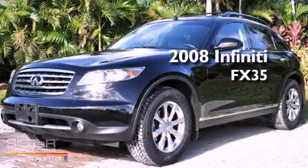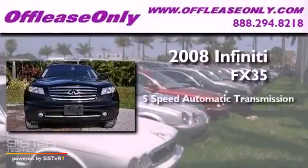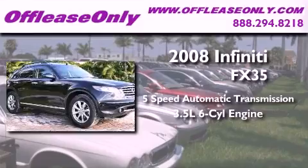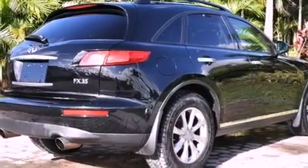This is a 2008 Infiniti FX35. This crossover has a 5-speed automatic transmission, a 3.5-liter V6, and all-wheel drive. Plus, having just come off-lease, this Infiniti is in like-new condition.